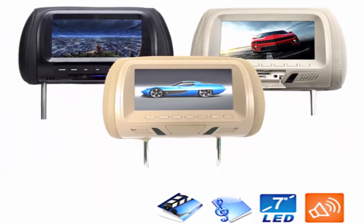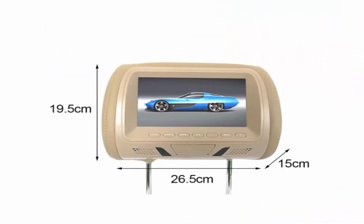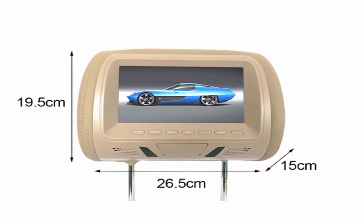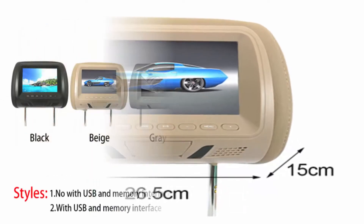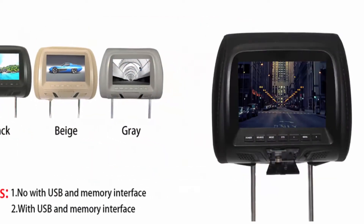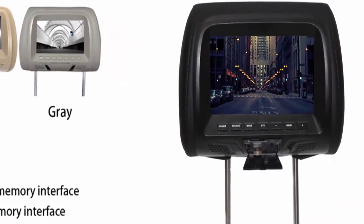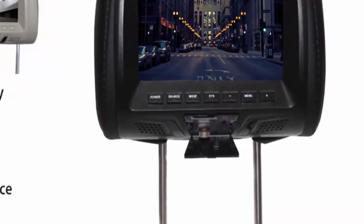Features screen flip function, wireless remote control, and multi-function language menu with Chinese and English options. When the video signal disappears, a blue screen is automatically displayed. The distance between the two rods can be adjusted from 13 to 18cm, which is suitable for all car models.